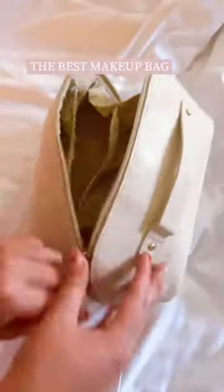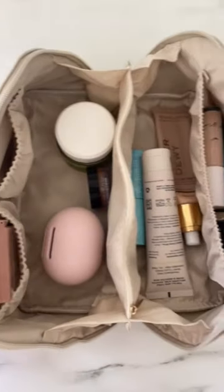Amazon Travel Favorites Part 2. First up is this makeup bag that folds completely flat when open so you can see everything inside.